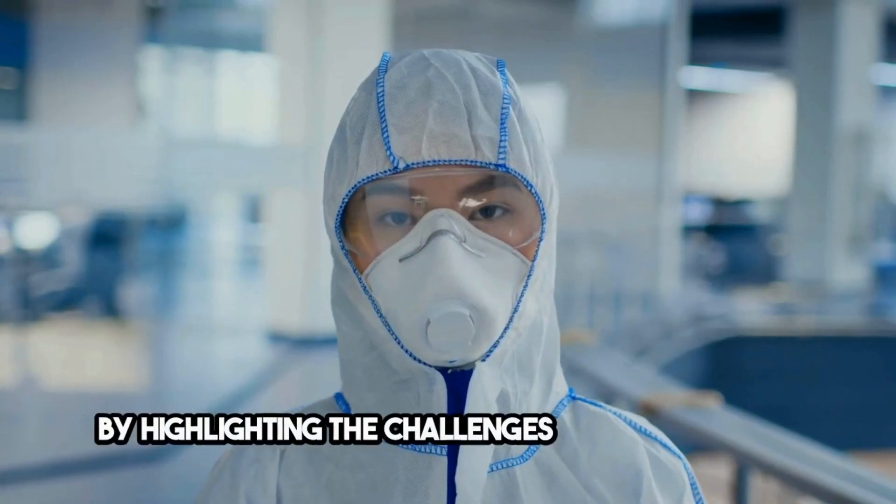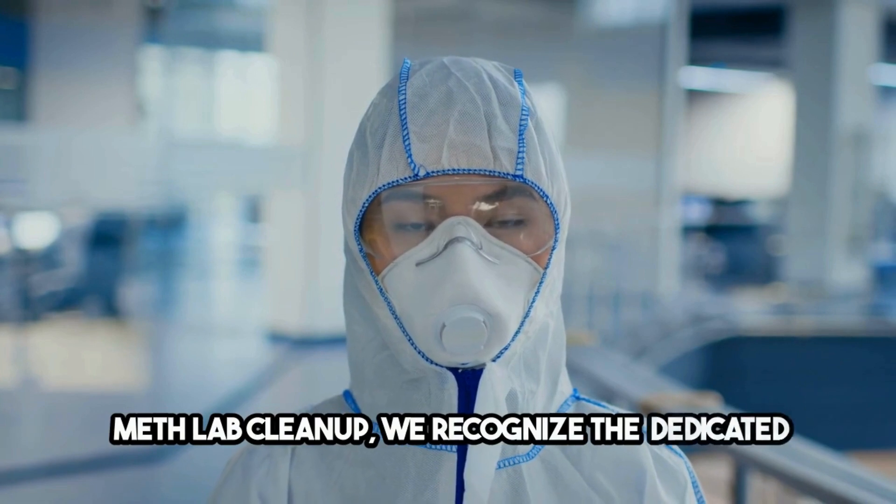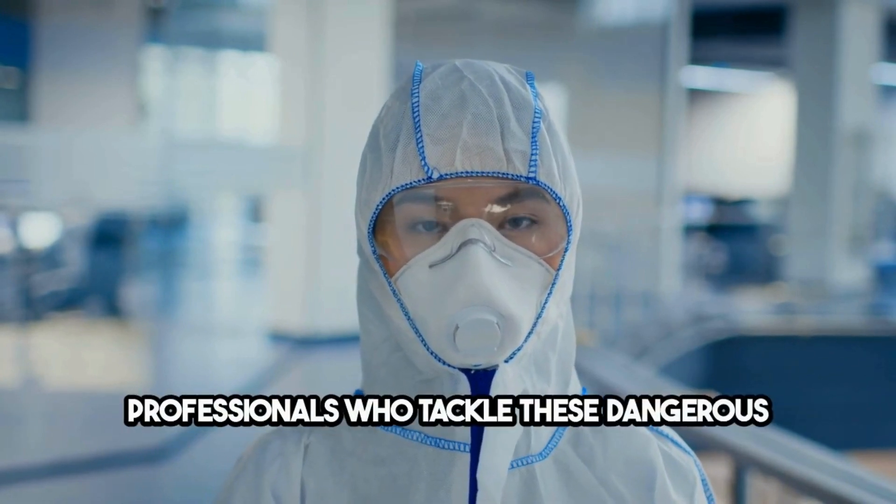By highlighting the challenges and solutions in meth lab cleanup, we recognize the dedicated professionals who tackled these dangerous environments, safeguarding health and restoring safety in the aftermath of meth production.